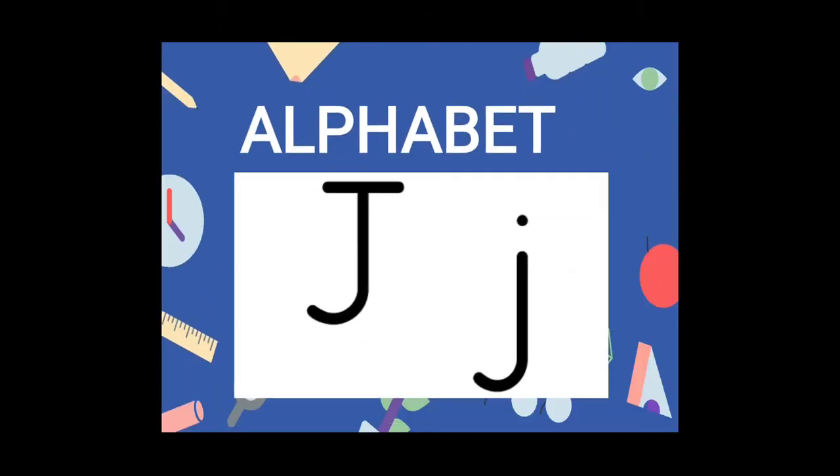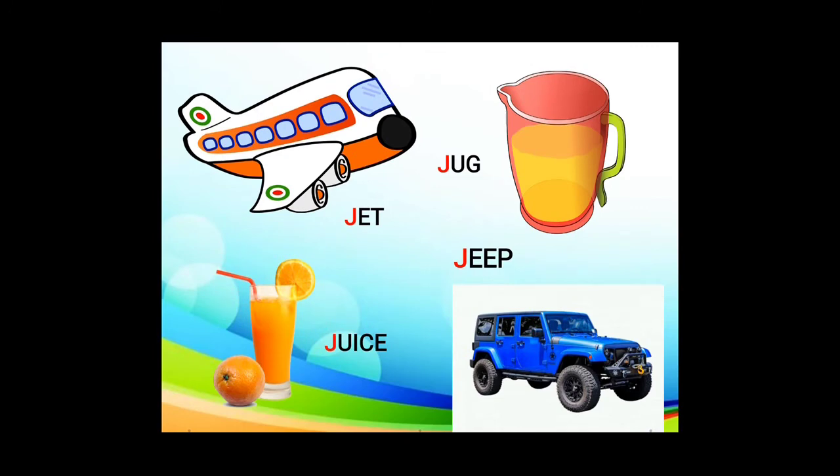The second letter is J. J for jat, juice, jug, jeep. Let's repeat it once again: jat, juice, jug, jeep.